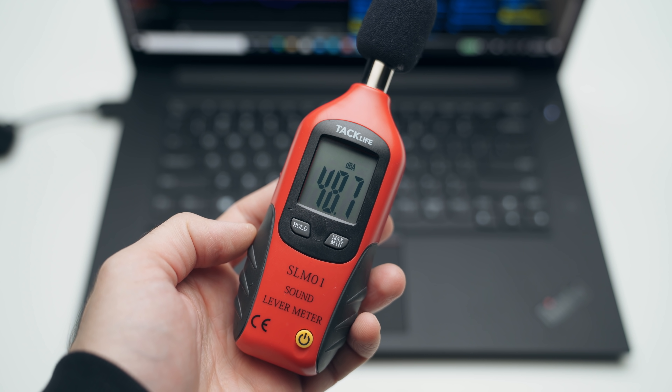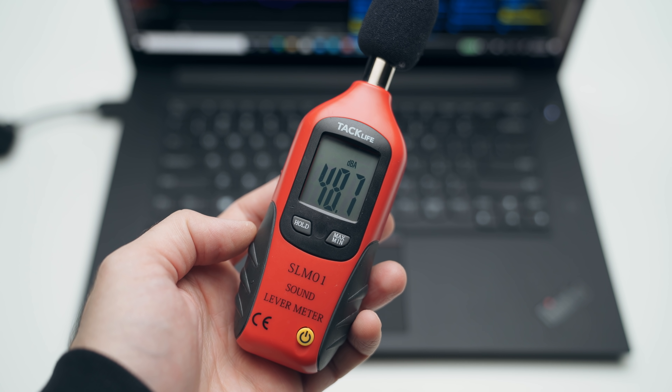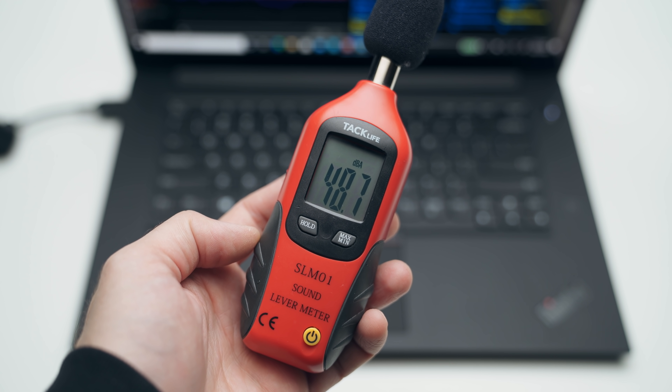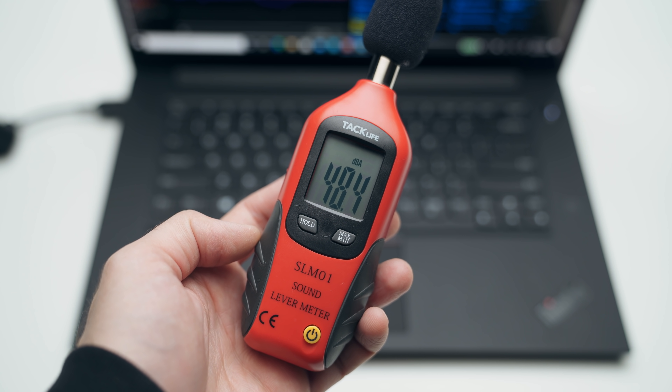Fan noise is a bit loud though — we're approaching 50 decibels on an ultra-portable, and I would have loved to see it around 45. There's a bit of whine as expected when things are being pushed, but overall it does a pretty good job.